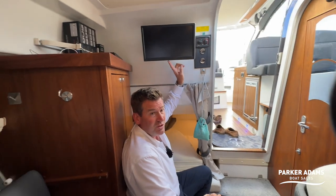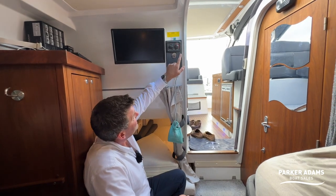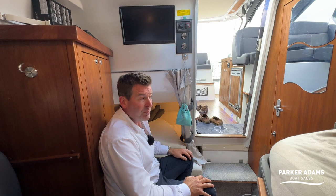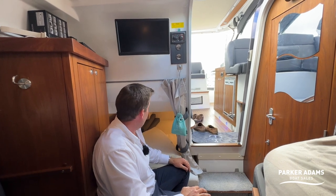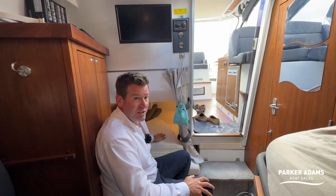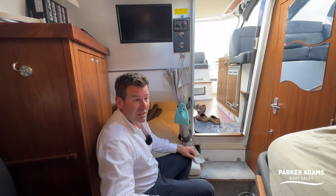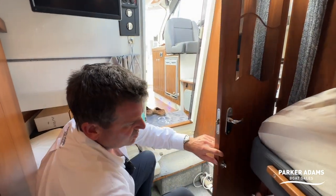There's a second television down here as well, so you have a TV when you're in bed or sat below. There's also a Webasto diesel heater, so for a small boat it's actually fully equipped with everything you'd want. This layout really works well for a couple or a small family — two small children down here and two adults up in the saloon, or two adults down here as well, though it may get a bit cosy.